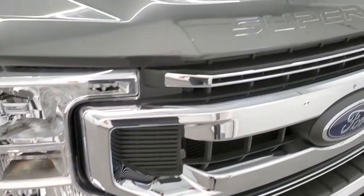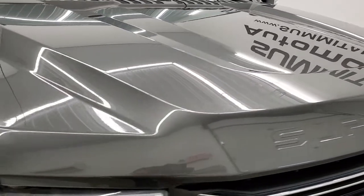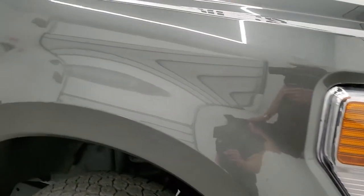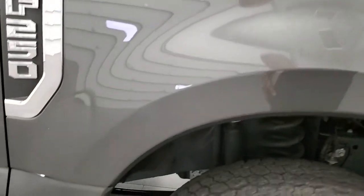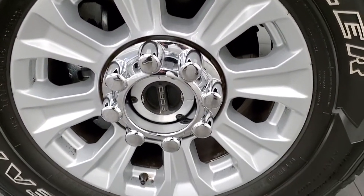The chrome-trimmed grille and the hood are in really nice condition — I didn't see any dents or dings on there. Passenger side front fender looks pretty good as well, no dents, and the passenger side rim has no scuffs or scrapes.